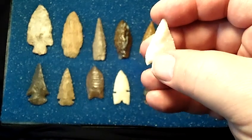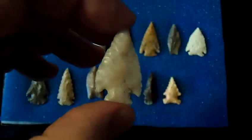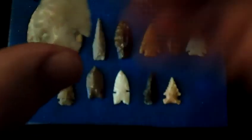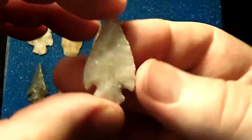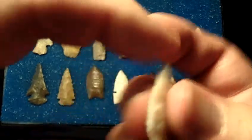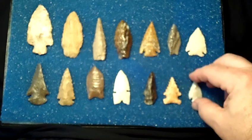This one is an agate material that has a Bill Jackson certificate of authenticity. Just a real nice, nicely flaked point that would be a great addition to anyone's collection.